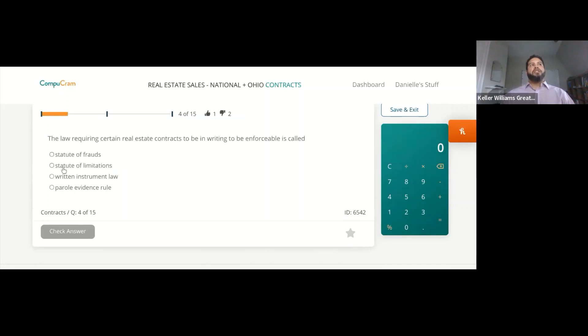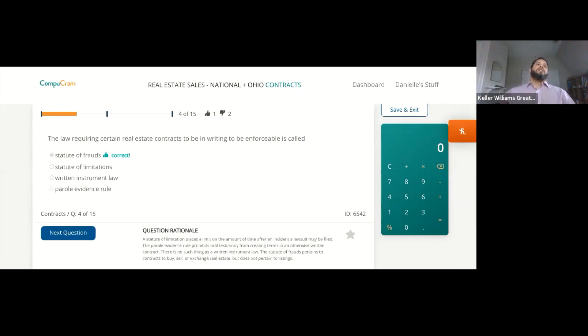The law requiring certain real estate contracts to be in writing to be enforceable is called the statute of frauds. The statute of limitations places a limit on the amount of time that can go by after an incident where a lawsuit can be filed. The parole evidence rule prohibits oral testimony from creating terms in an otherwise written contract. The statute of frauds pertains to contracts to buy, sell, or exchange real estate, but does not pertain to listings.